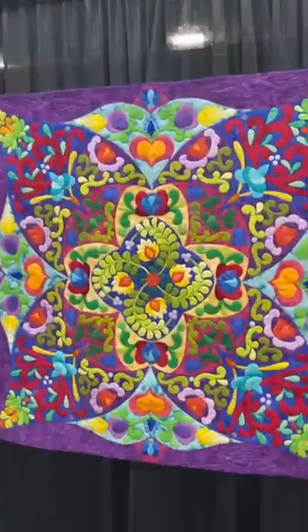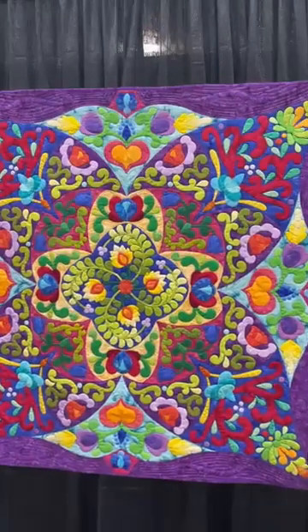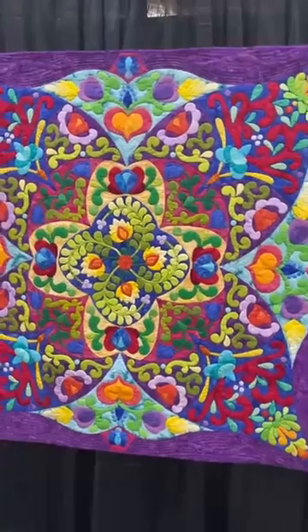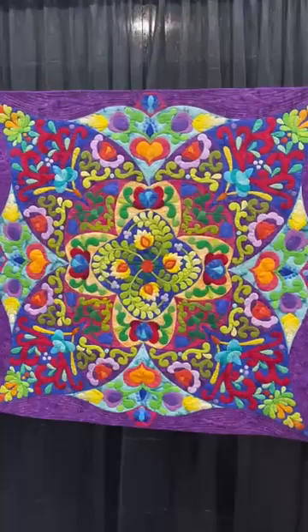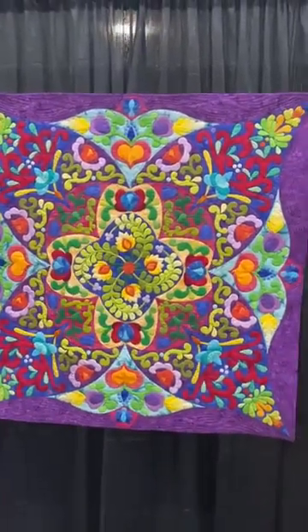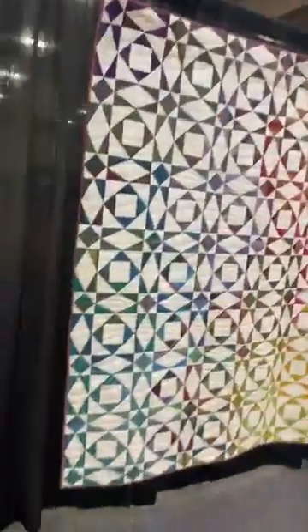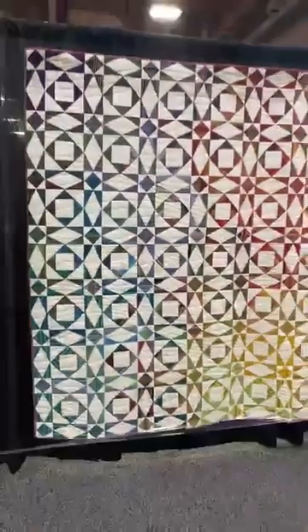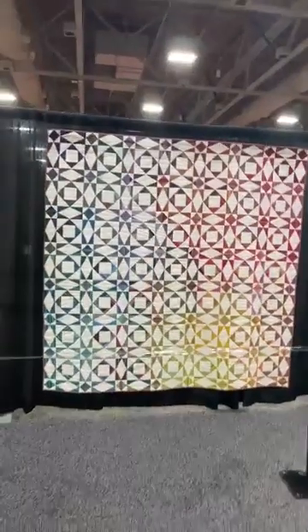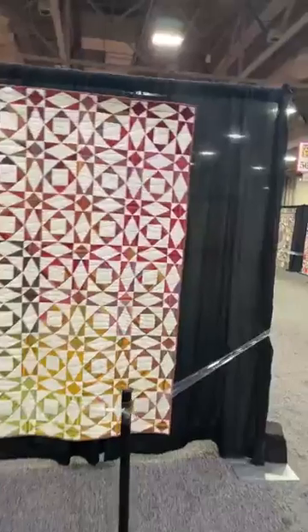Here's another one. Look at this — I'm so fascinated by applique. This one is hand appliqued, embroidered, pieced, and quilted. It's called 'Flamboyant' — that name works, doesn't it? And then this one's called 'Rainbow Tempest.' This has a very ombre effect — can you see that if I back out? You can see how that ombre moves through there. Very nice, don't you think?